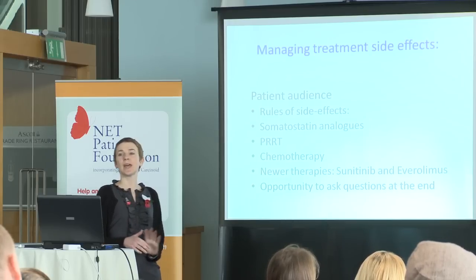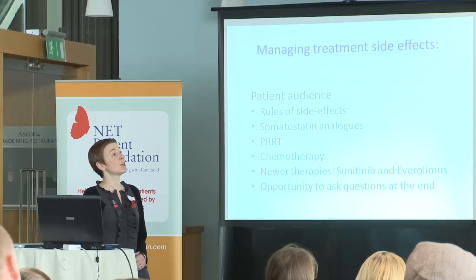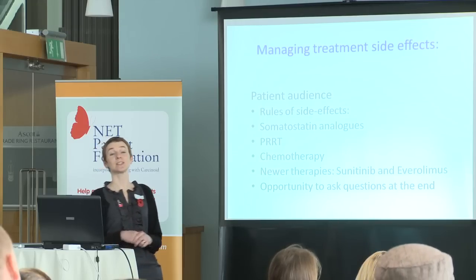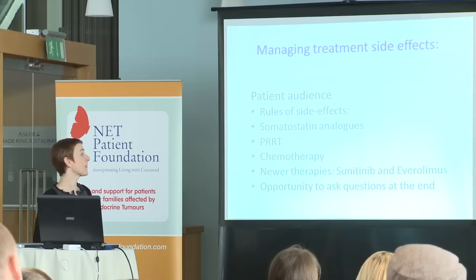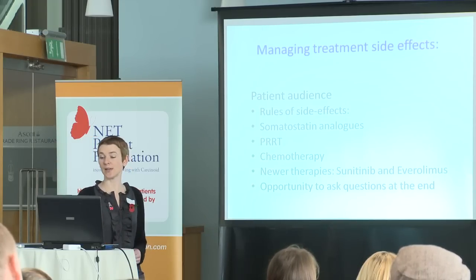We're very fortunate at the moment to have lots of different treatments that we use to treat neuroendocrine tumours. I've really just chosen to talk about the commoner treatments so that it benefits the most people possible in the room. Today I was going to talk about somatostatin analogues, because I think that's the treatment that most people end up having, radio-targeted treatment, chemotherapy, and I'm just going to touch briefly on the newer agents, the sunitinib and everolimus treatments. There'll be opportunity at the end to talk about any questions.